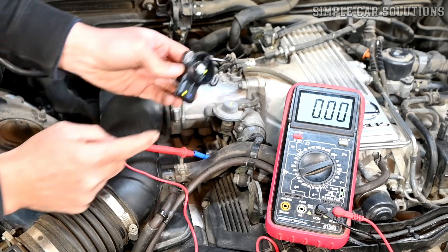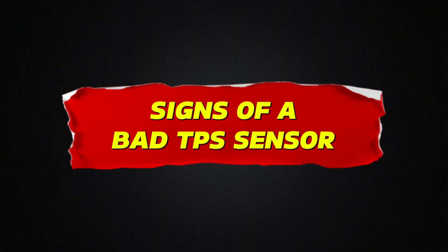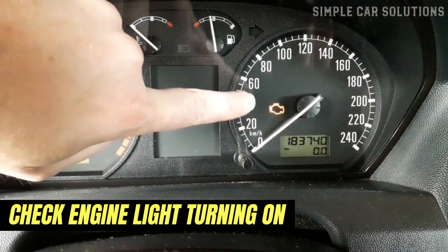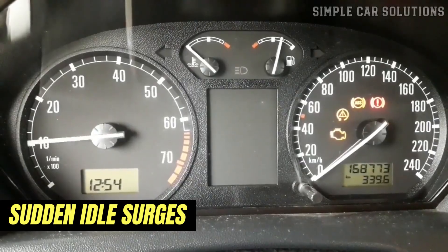If you suspect a faulty throttle position sensor, let's go over the common symptoms and how to determine if it's the culprit. Signs of a bad throttle position sensor: one of the first indicators is the check engine light turning on. You might also experience a rough or inconsistent idle, reduced fuel economy, or sudden idle surges.